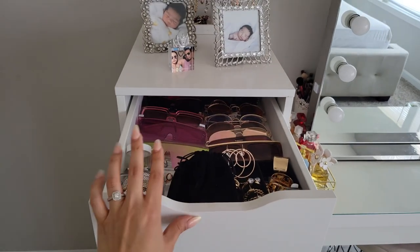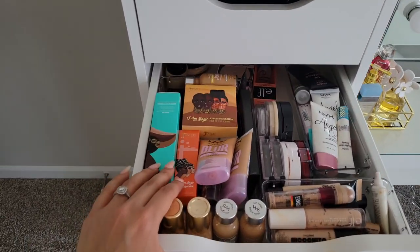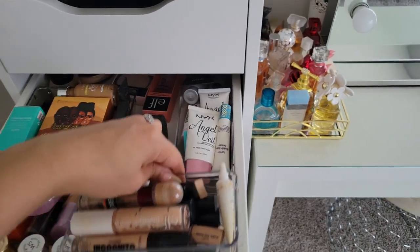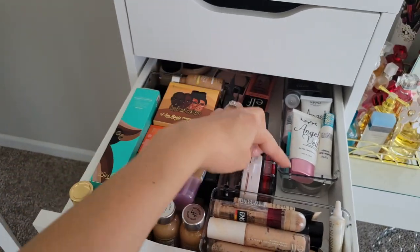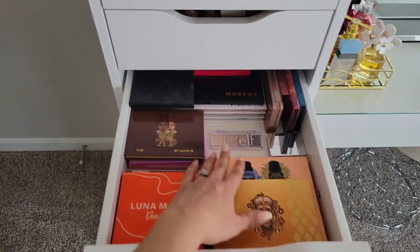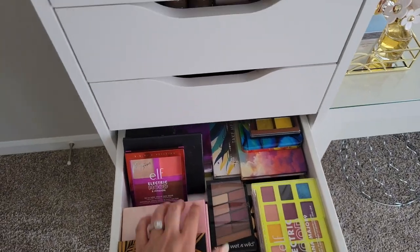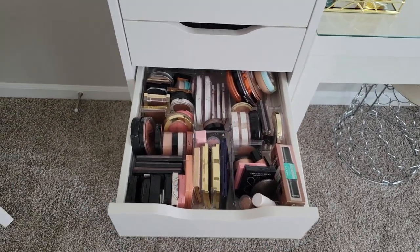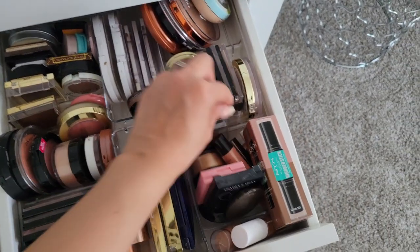Right here I just have jewelry and sunglasses. In here I have foundations, primers, and concealers. I got these super awesome containers from Walmart online — they came in four different sizes: a big rectangle, a long one, a medium one, and some tiny ones. This is like my most used eyeshadow palettes, some colorful eyeshadow palettes, some face palettes, face powders, bronzers, blushes, highlights. In here you can see I have so many of these little containers and it really helped to organize everything.